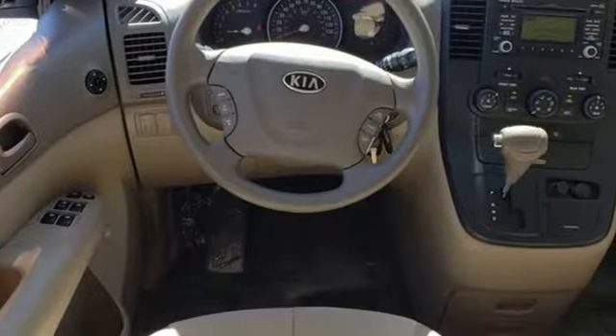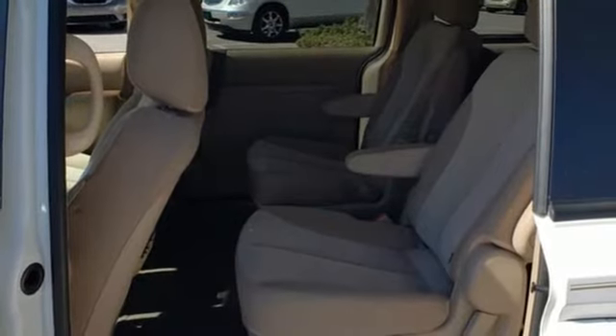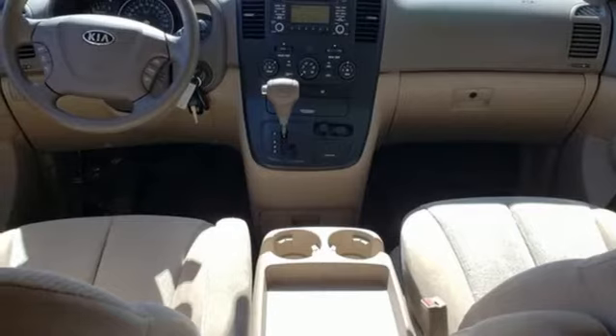wireless audio streaming, rear parking sensors, external memory control, fold into floor seat, rear air conditioning with separate controls, and a V6 engine with automatic transmission.